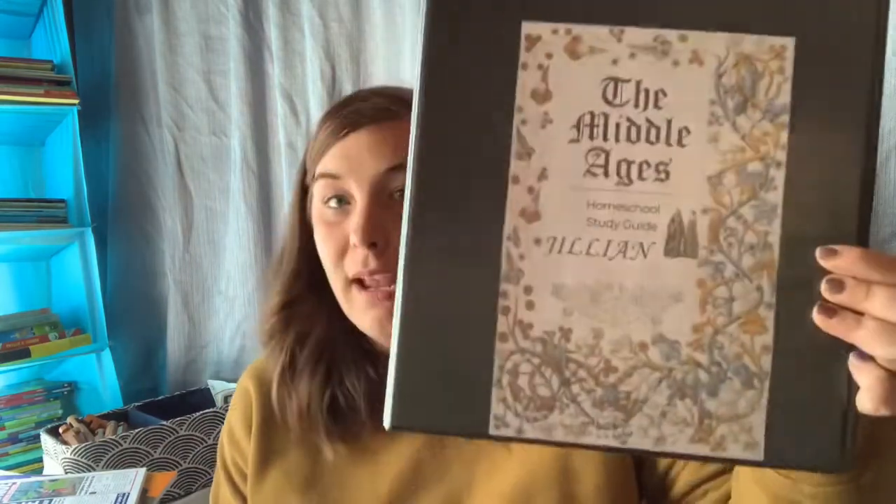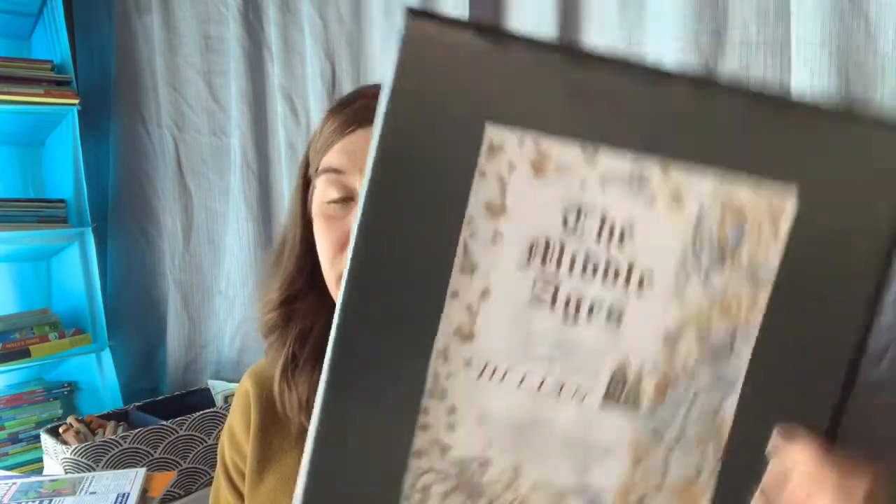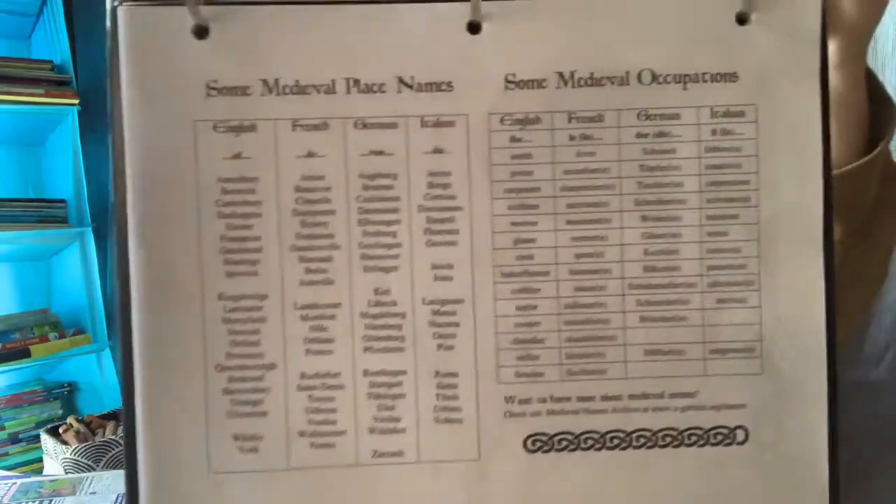What I do with our history units is I create a folder for each one with the name of the unit on the cover, and anything I print from Teachers Pay Teachers goes in there. This one had a list of famous figures where the kids would put a dot next to the ones we had studied. They created a feudal system pyramid and kept it as a visual reference. They looked at famous names and occupations during medieval times, and then created their own medieval persona — giving themselves a name, occupation, where they were from, what they spoke, and writing a little blurb about their life story and drawing their own family crest. They really loved the medieval history unit.